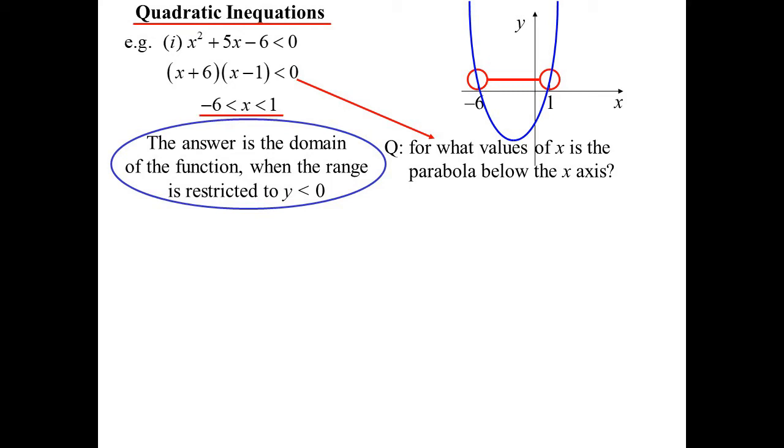So the answer is x is in between minus 6 and 1. Whether you physically draw it, do it in your head, or test points — you know 1 and negative 6 are the key points, so test a point that's in between and see if it works or not. That's another way you could do that.